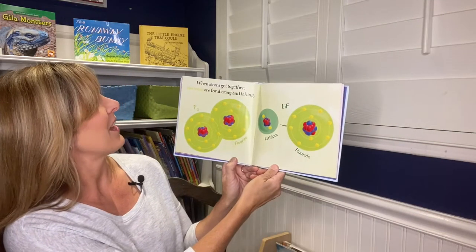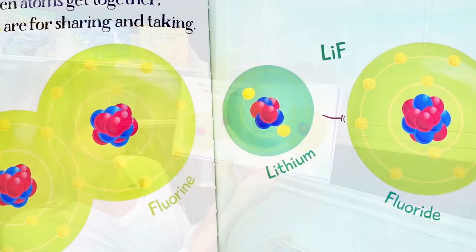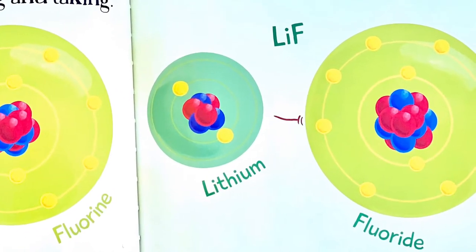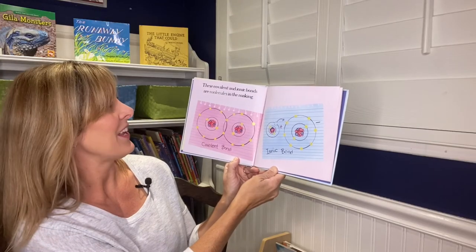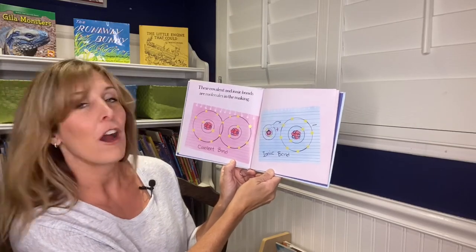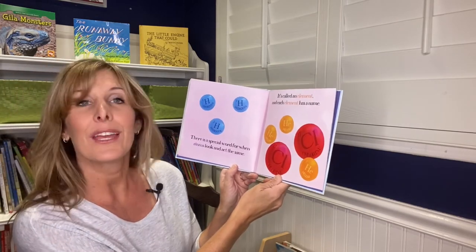When atoms get together, electrons are for sharing and taking. These covalent and ionic bonds are molecules in the making.